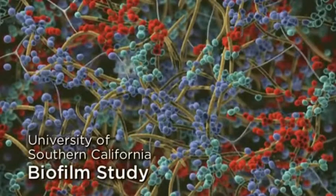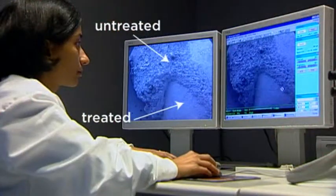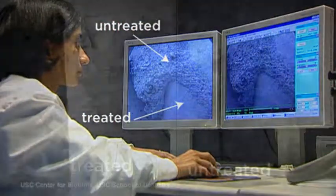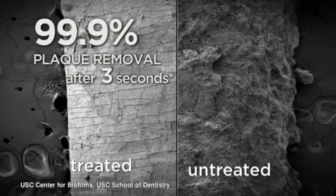To better understand the Water Flosser's effect on plaque biofilm, a study was conducted at the University of Southern California. In this study, the Waterpik Water Flosser was shown to remove 99.9% of plaque biofilm from treated areas.